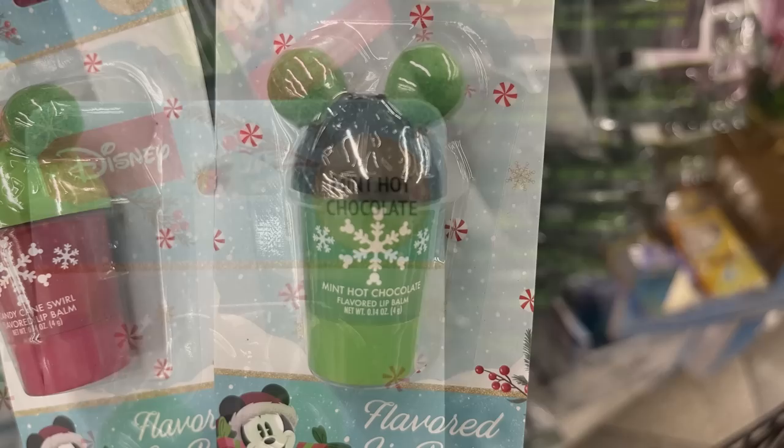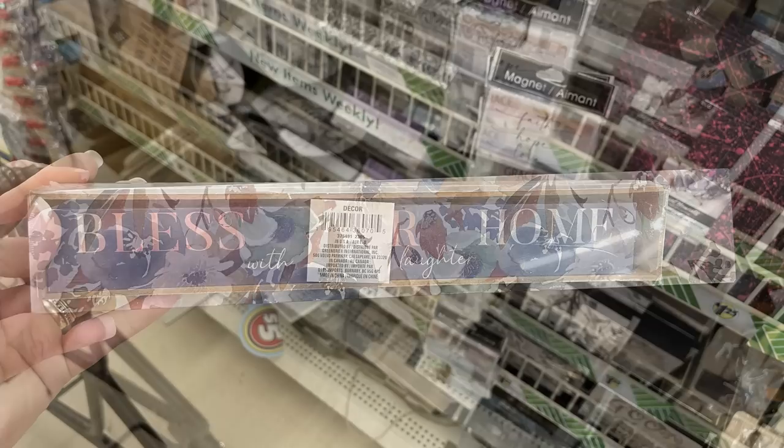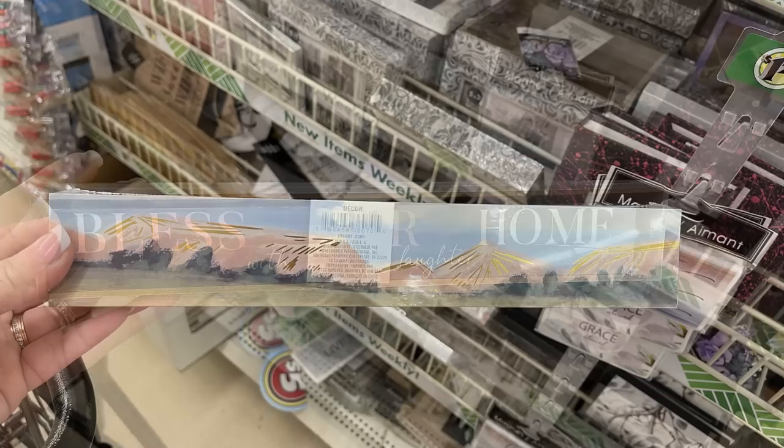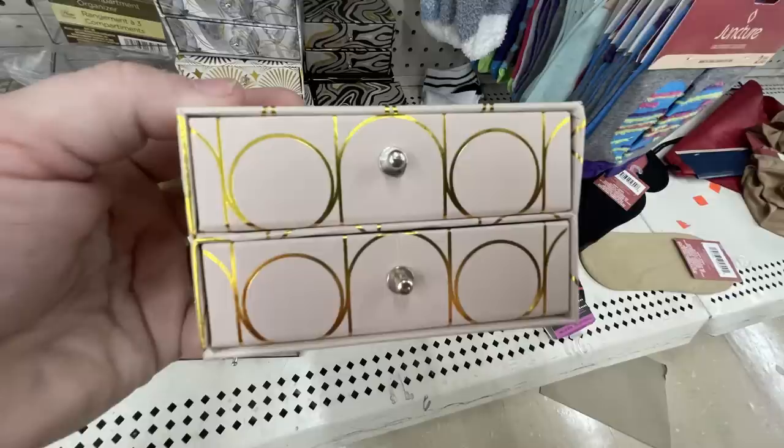For home decor, they have stacked signs that sit like nesting boxes — there's a floral pattern and when you open the back there's another sign inside that says 'bless our home with love and laughter.' They also have a mountain range sign. There are cement planters with succulents, and cardboard box little drawer sets with gold accents.